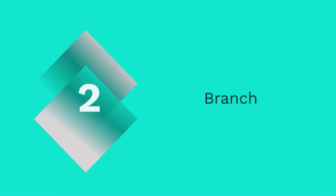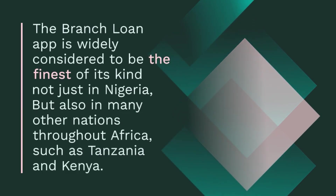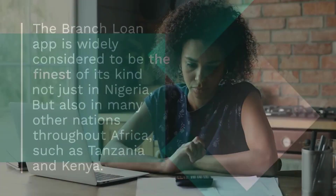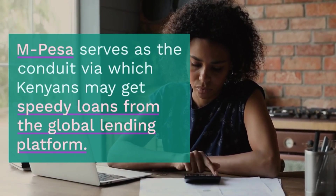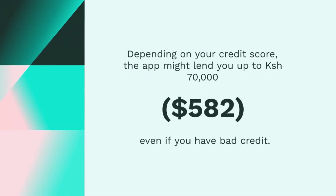2. Branch. The Branch loan app is widely considered to be the finest of its kind not just in Nigeria, but also in many other nations throughout Africa, such as Tanzania and Kenya. M-Pesa serves as the conduit via which Kenyans may get speedy loans from the global lending platform. Depending on your credit score, the app might lend you up to 70,000 Kenyan shilling ($582), even if you have bad credit. Downloading the app from the Play Store, establishing an account, and determining whether or not you are eligible for loans are all that are required of you.